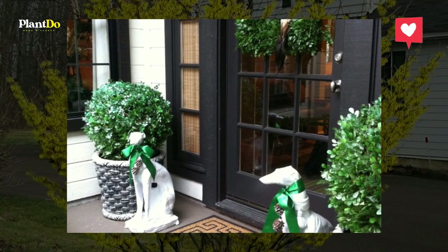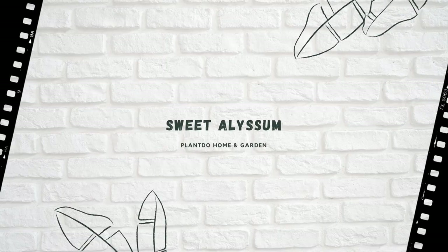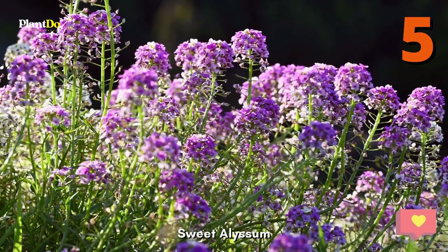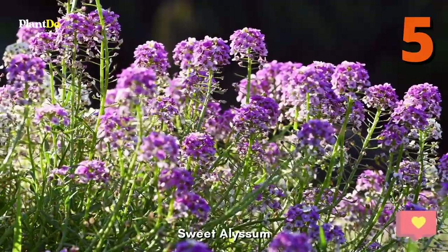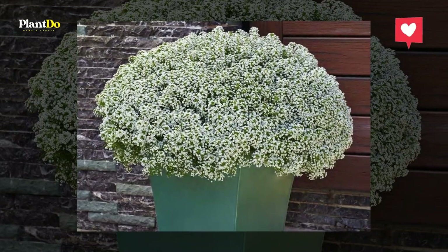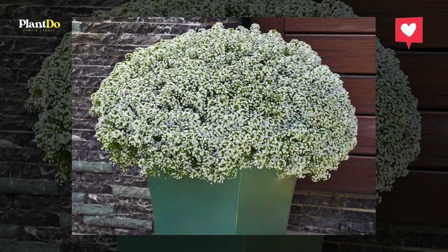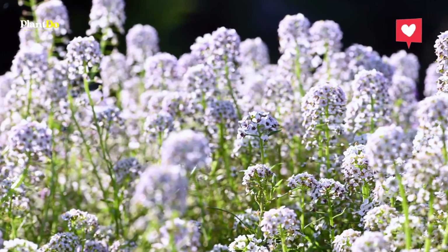Number five: Sweet Alyssum. In case you want something more subtle or classical looking, consider sweet alyssum. Officially they form carpets of small flowers. White is popular, although you can opt for purple if you want some extra color, or pink if you want something in between.